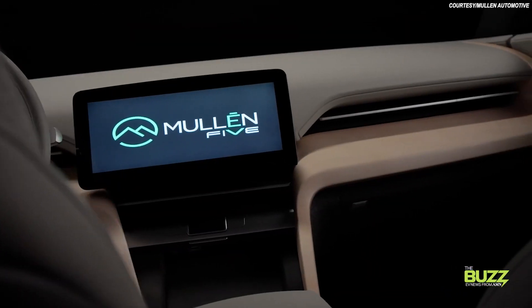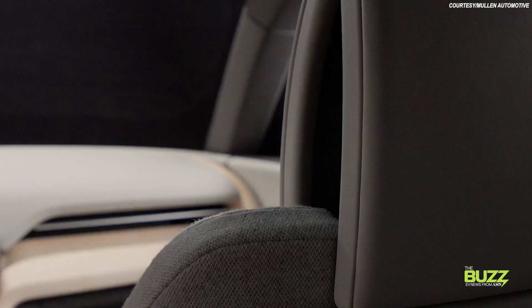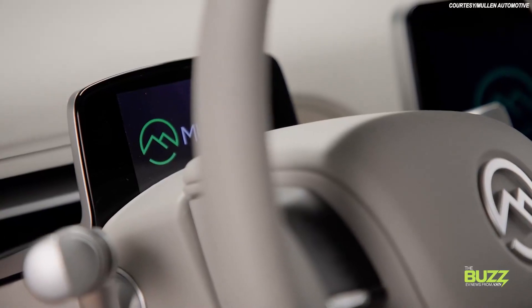What I find especially different about the Mullen 5 is the company's approach to infotainment, a system called Persona. While we don't know the full capabilities of Persona yet, Mullen did tell me some of the highlights, and that starts with driver recognition. At roughly 8 to 10 feet out from the vehicle, the Mullen 5 will recognize the driver, unlock and wake up, setting your infotainment and climate control.